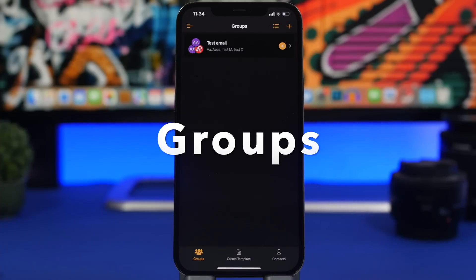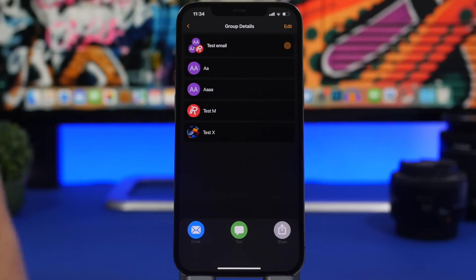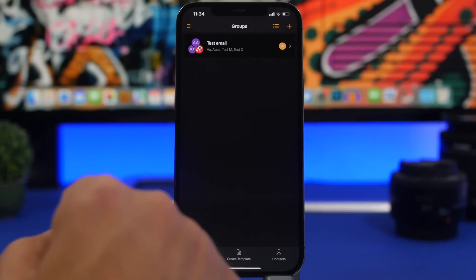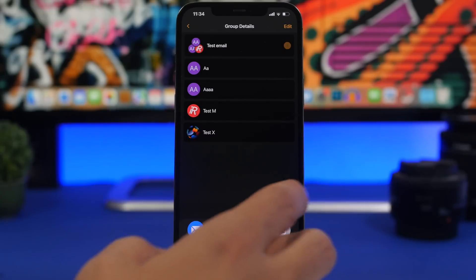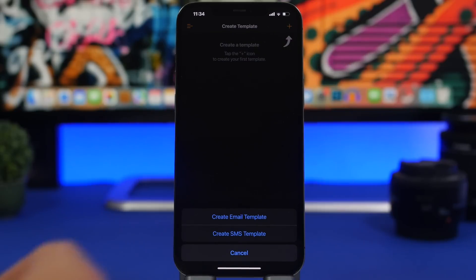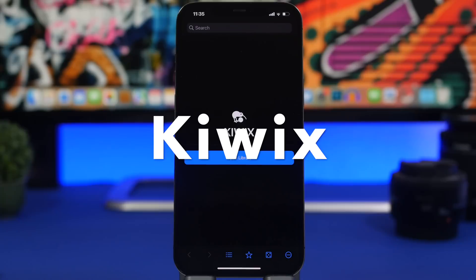The next app is called Groups. It allows you to create groups of contacts which you can then use to send a group email or message. While you can do this with iMessage, it makes sending group emails very easy. You create a group, enter the contacts, then simply tap the group to email or message all of them directly from the app. You can also create email or SMS templates and use them to quickly send messages to any of your previously created groups.